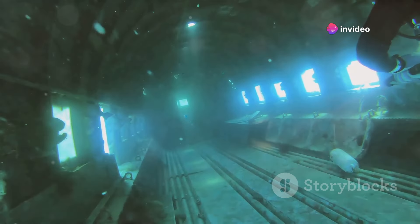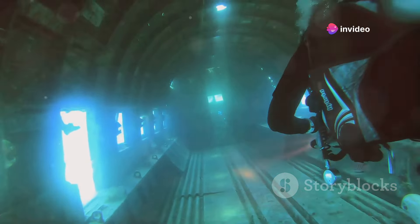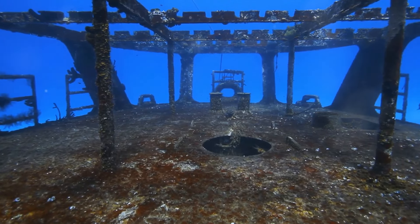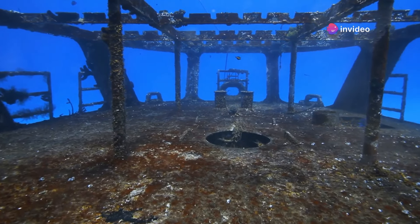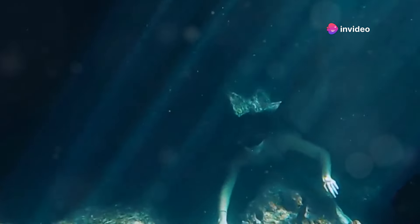The discovery of the Titanic's wreck in 1985 by Robert Ballard reignited global interest. Using advanced technology, Ballard and his team located the wreckage about 370 miles south-southeast of Newfoundland. The site revealed a haunting underwater graveyard. The Titanic continues to captivate the imagination of people worldwide.